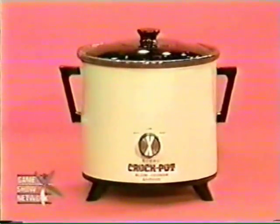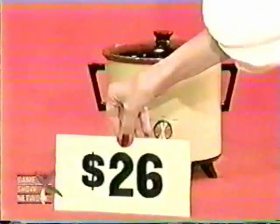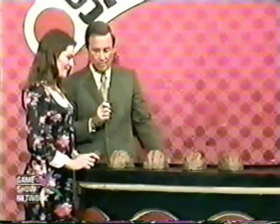What's the first prize, Johnny? Bob, it's the Rival crockpot — slow electric cooking and stoneware. No turning, burning, sticking, or stirring. Timing is never critical. The crockpot from Rival. The price shown is $26 — that's wrong. Is the right price higher or lower? Higher. She's right. Now she touches the chip and puts it beside the shell she believes the ball is under.